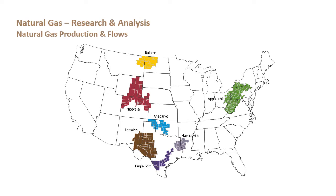The majority of that growth has come from two main areas: the Marcellus/Utica in the Northeast, and then the Permian, Haynesville, and what the EIA defines as the South Central region.